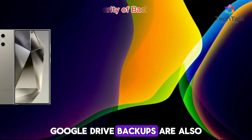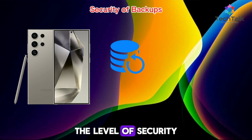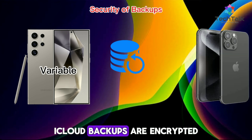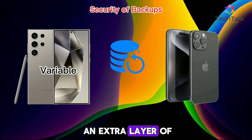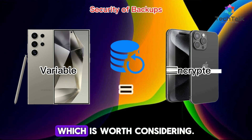Google Drive backups are also encrypted, but like iOS, Google holds the keys. The level of security can vary, but it's generally solid. iCloud backups are encrypted both in transit and at rest. Apple's two-factor authentication adds an extra layer of security, though Apple holds the encryption keys, which is worth considering.